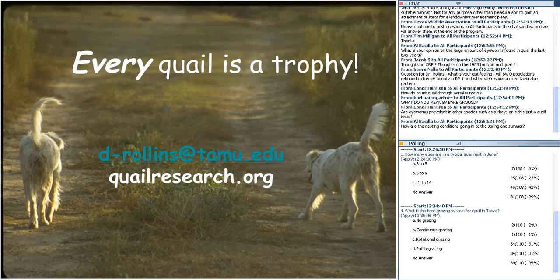Regarding other aspects of the 1985 Farm Bill: there are focus areas and EQUIP practices. If you participate in farm bill programs there are opportunities like buffer strips and CP33 that can help improve your local landscape for quail.